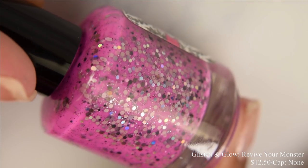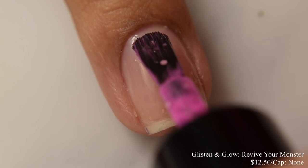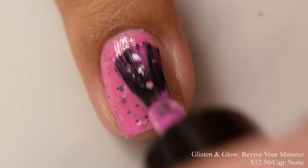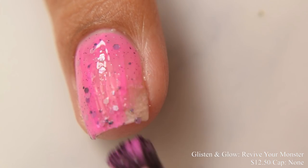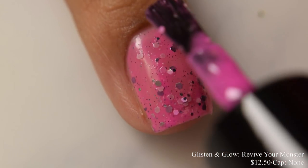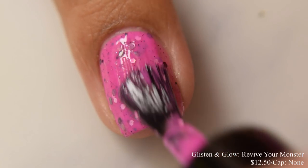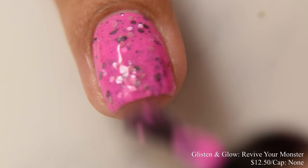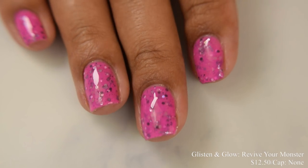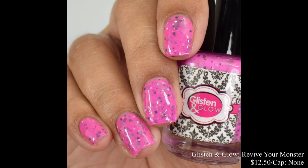Glisten and Glow brings us Revive Your Monster. This is described as a fuchsia jelly, somewhat crelly polish with various shapes and sizes of black, gunmetal, light gray, and silver hollow glitters. Price is $12.50 and there is no cap. This is what I'd consider a very vibrant bubblegum pink base. Two coats is perfect for it. Give your bottle a good shake — I had no issues with fishing but the glitters are a touch heavy. I'd suggest two coats to prevent overbuildup, and you'll definitely want to finish with a glitter smoothing top coat along with your glossy.